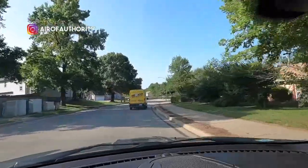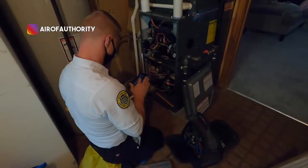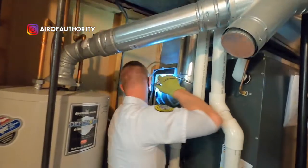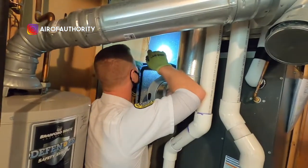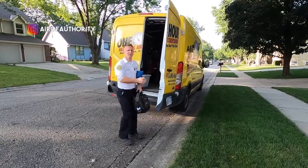Hello and welcome back to The Heir of Authority. I recently rode along with Jordan as he did a maintenance visit for a brand new furnace just installed this summer. I asked him why new furnaces so often will set off your home's smoke alarm and also what he's looking for while he's checking a brand new furnace.